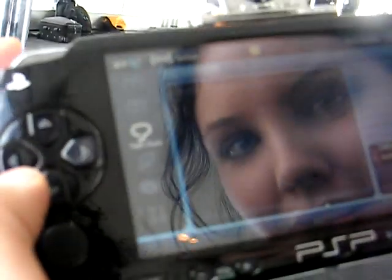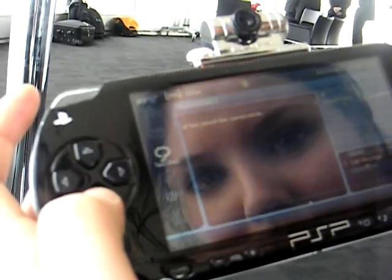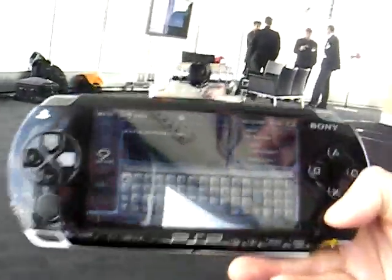So IM — you can basically IM with any of your contacts. Let's IM with Tracy. Type a message, and you can see that there's a new keyboard interface for the Go Messenger. I think it's a little less clunky than the original one.